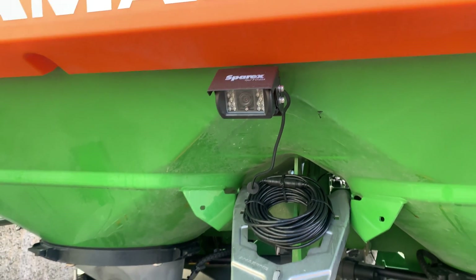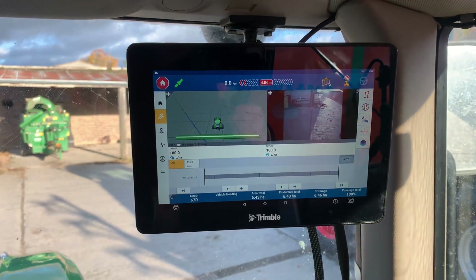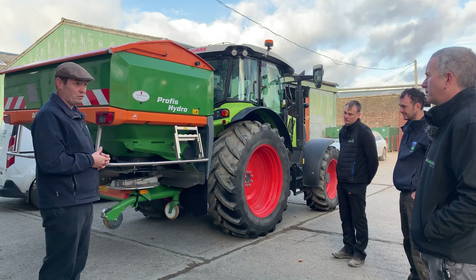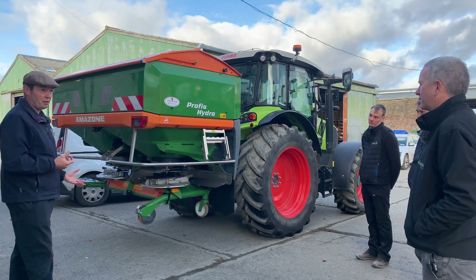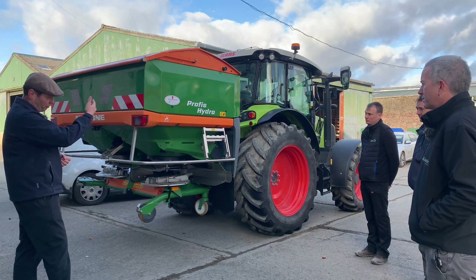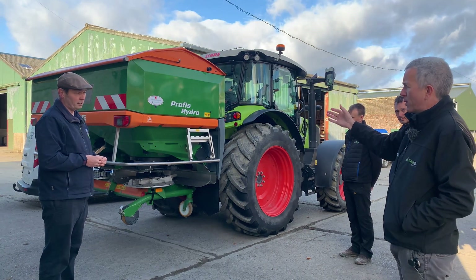There are reversing cameras on the spreader, the sprayer, and the slurry tanker, all feeding back to the Trimble screen. Given this is more expensive equipment and a very busy site with many students around, they felt it was worth having from a health and safety perspective. They also have reversing beepers on the tractors now.